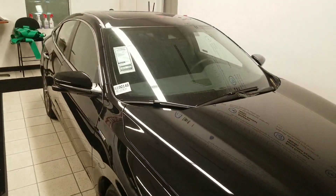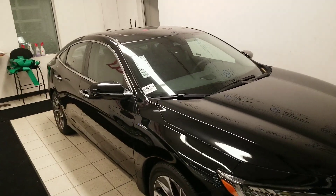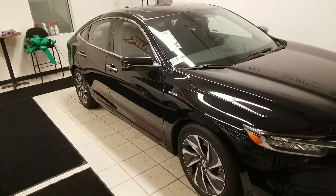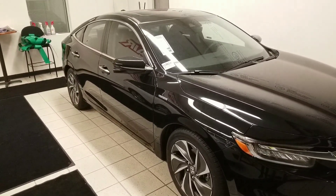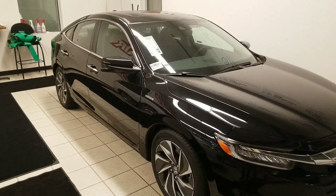You get Honda Sensing that comes standard on this model as well. The Honda Sensing suite is going to give you features like adaptive cruise control, lane keeping assistant, road departure mitigation, and emergency collision braking. Those features should all help save you money on your car insurance, and at the same time take some of the fatigue out of your daily drive.